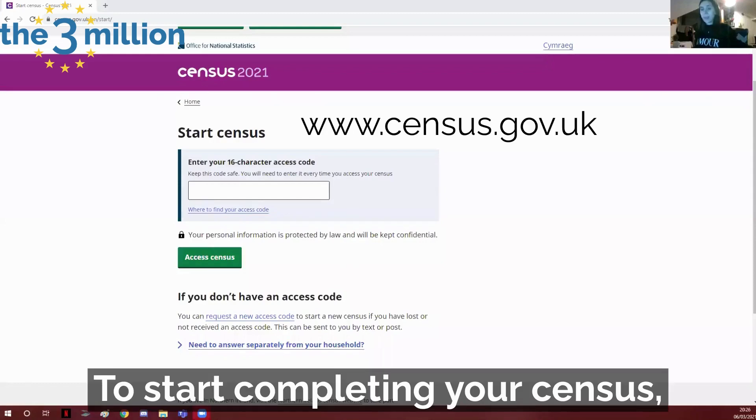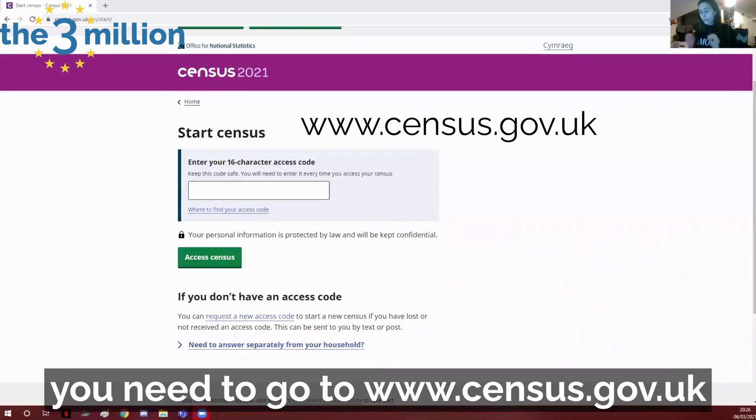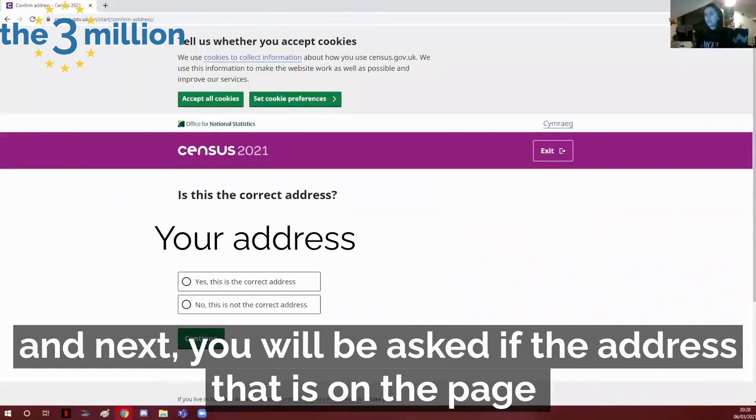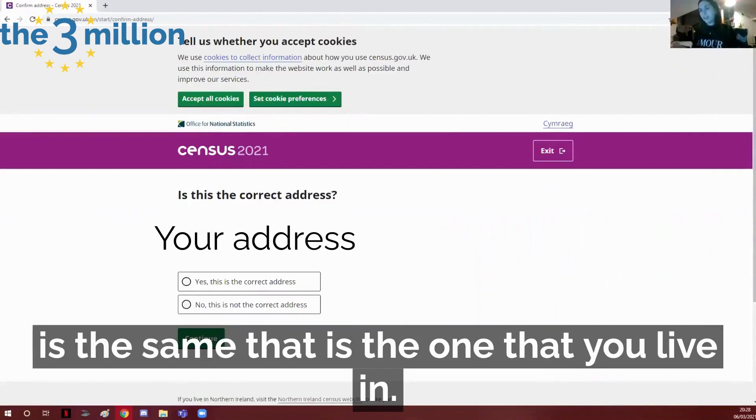To start completing your census you need to go to www.census.gov.uk. To start you need to enter the 16-digit code that's on the letter, and next you'll be asked if the address shown on the page is the same one that you live in.